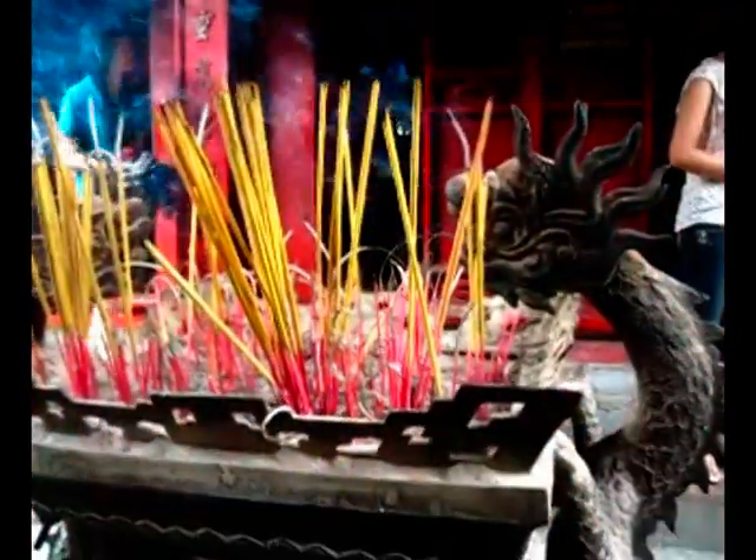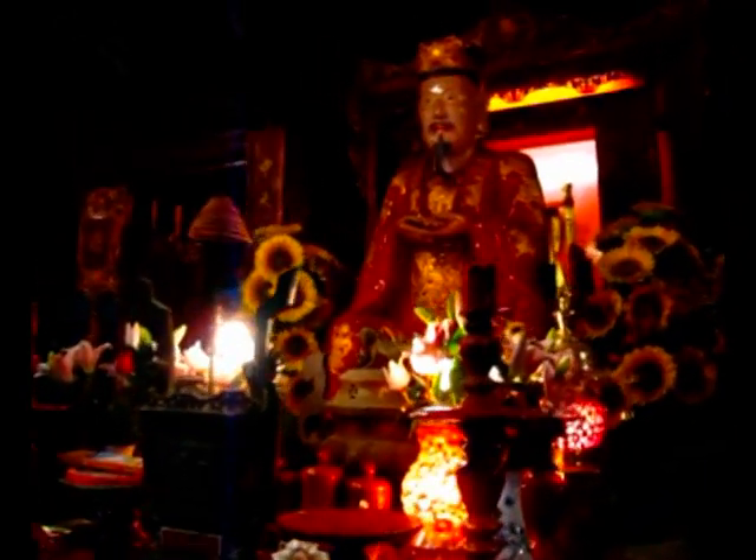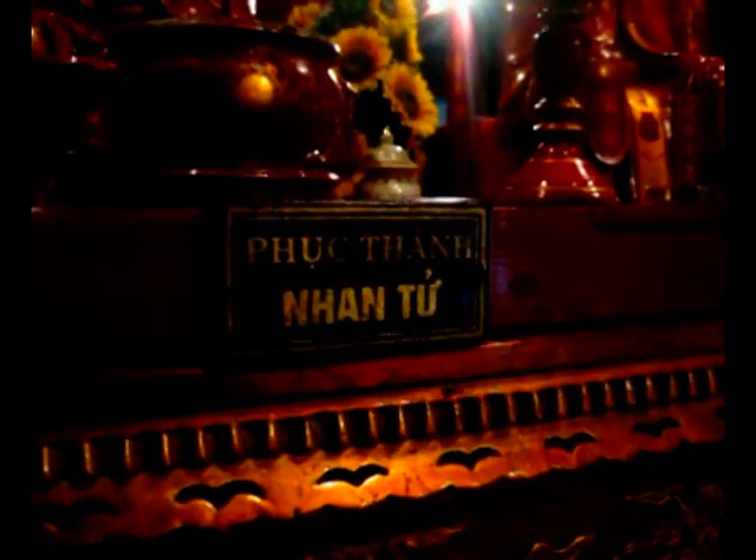In the center is the house for ceremonies, Bái Đường, where ceremonies took place for auspicious occasions. The next building is the Đại Thành sanctuary, where Confucius and his four closest disciples are worshipped.